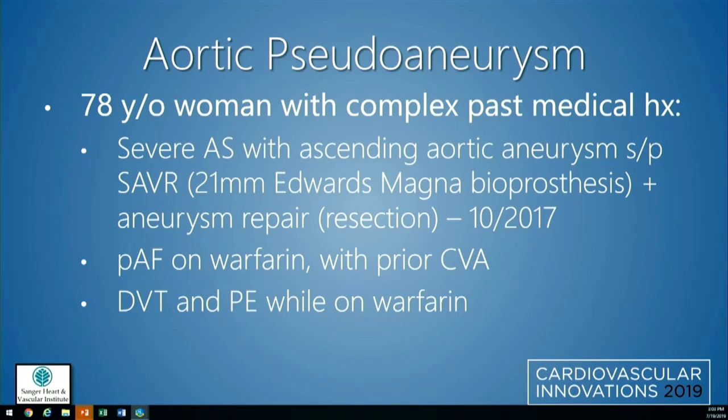I have one case to share. It was a 78-year-old woman with a very complex past medical and surgical history. She initially had severe aortic stenosis with an ascending aortic aneurysm, and underwent surgical aortic valve replacement with a 21mm Edwards Magna bioprosthesis and aneurysm repair with resection in October 2017. She also has atrial fibrillation on warfarin with a prior stroke, DVT, and a PE while on warfarin.